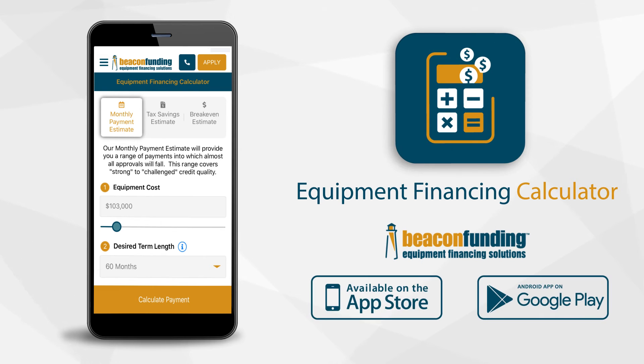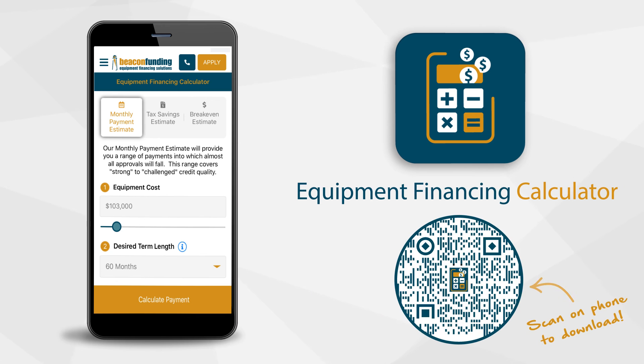Available for iOS and Android, search for Beacon Funding to download the Equipment Financing Calculator. We make equipment financing for your clients easier than ever.